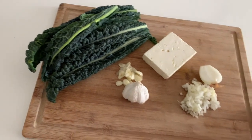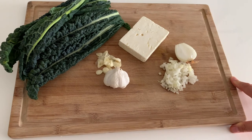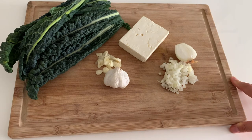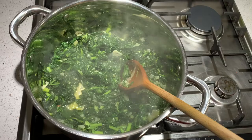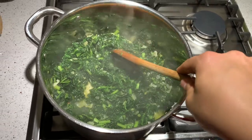In Israel, rabbinic law determines that Borekas made with puff pastry and dairy must be triangular. Borekas made with filo pastry and dairy, however, must be snake-shaped. This is in order to avoid breaking the kashrut food law, which requires observant Jews to avoid eating dairy and meat products together.